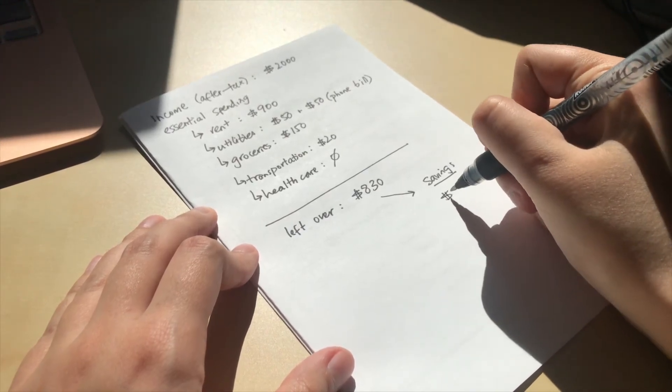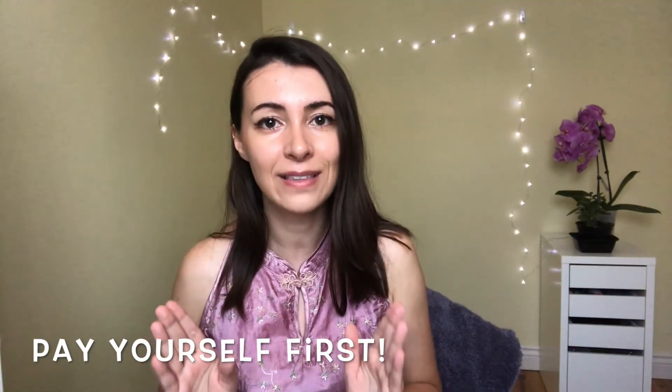Now that we've taken care of essential spending, we can focus on saving and non-essential spending. Looking at my numbers, a value I'd be comfortable saving monthly would be about 50% of what's left, which is about $415. But we're all in different seasons of life, so figure out what percentage works for you. Once you've figured out how much to save, I encourage you to start paying yourself first — every time you get a paycheck, take that savings percentage and put it straight into your savings account.